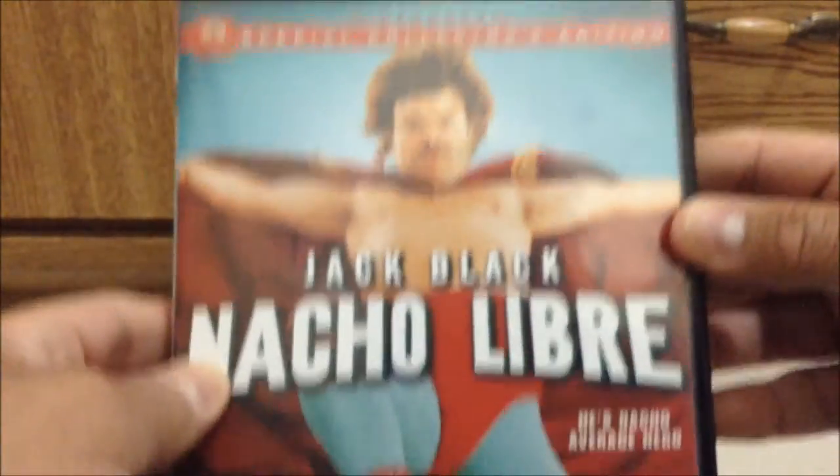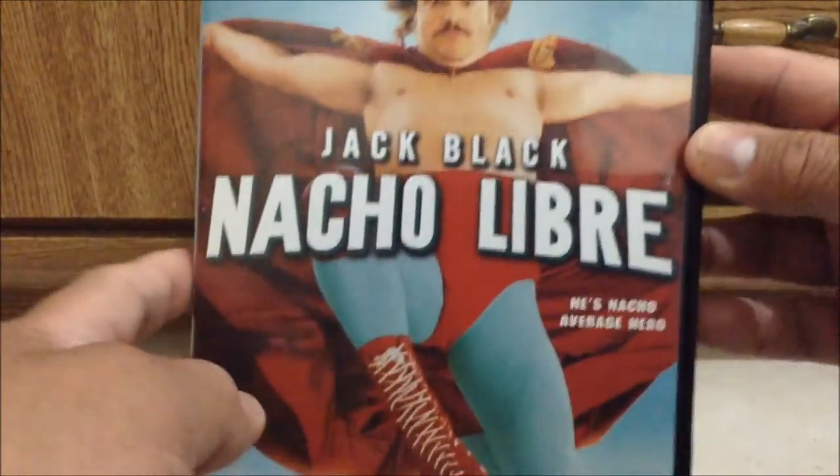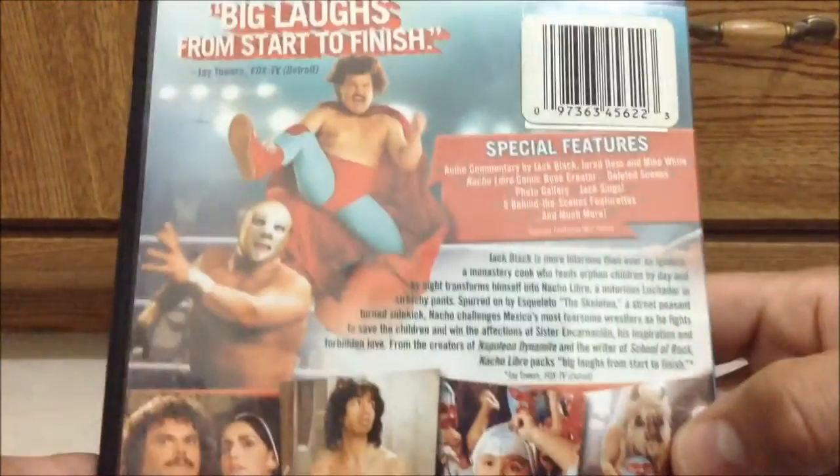Now this next up is the widescreen version of Nacho Libre. Pretty much the same artwork as the other one. Here's the front, the spine, and the back.